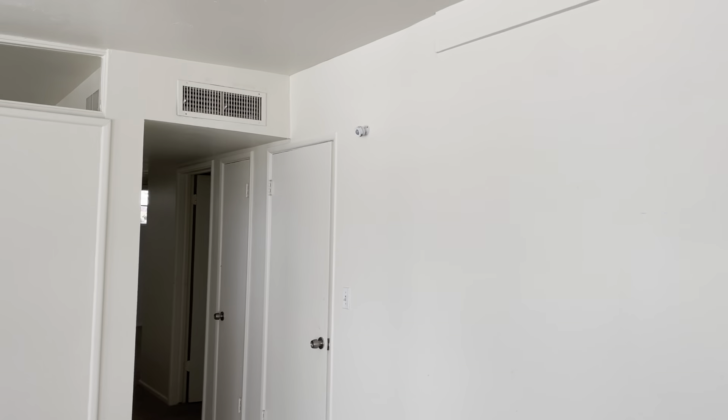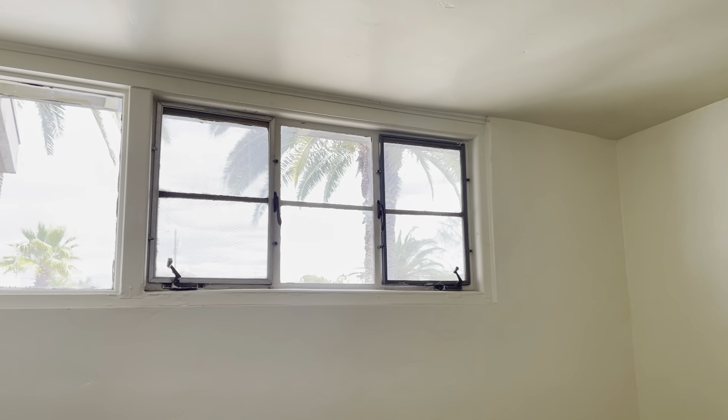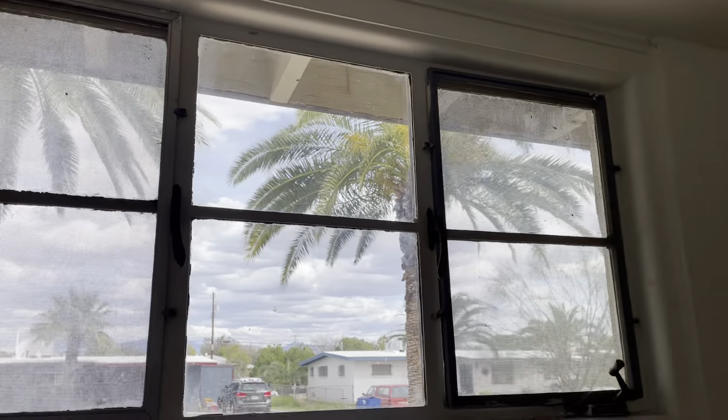Before we head over there, we'll go to the left and you've got some closets — lots of space in here, lots of storage. You do have carpet throughout here, but this is the first guest bedroom. As this home was built in 1955, you can check out some of these windows, which is pretty common — older style windows for homes built in this era.